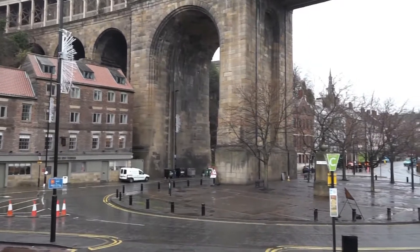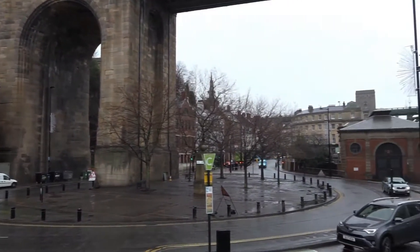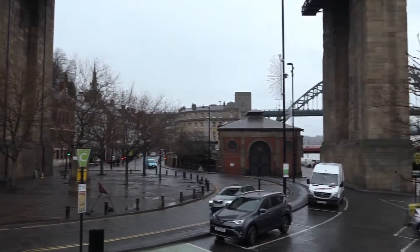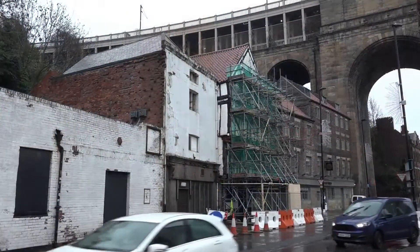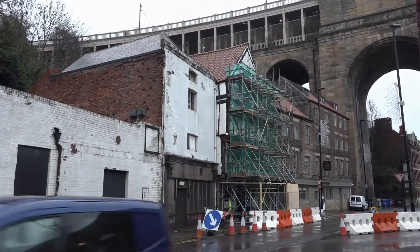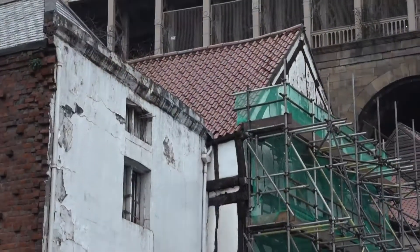The key to understanding the development of the Quayside is appreciating that all this flat ground we see here is reclaimed land. Originally the river went right up to the houses behind us, and you can see there are some very old medieval buildings over there behind the scaffolding — they were originally on the riverfront.